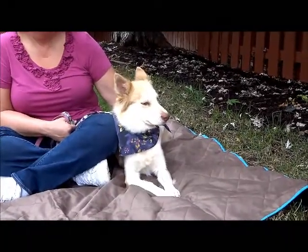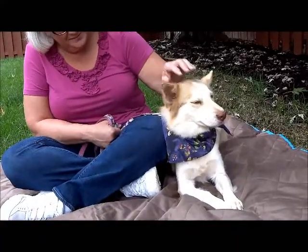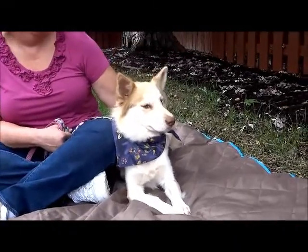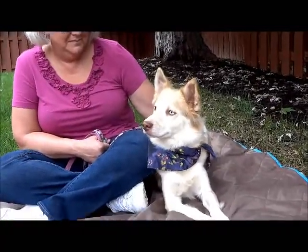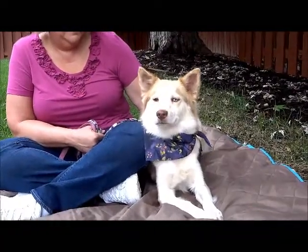We put the bandana on, but she's so tiny it looks huge on her. Maybe we'll take that off at the end of the video so you can get a better idea of what her little chest looks like. She doesn't care about the squeaker much. Pretty eyes — she's got one blue and one brown.